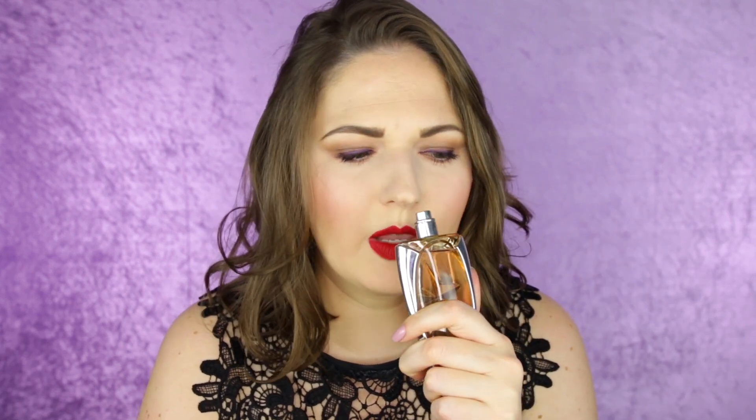Every time I wear this perfume people ask me what I'm wearing, so I think it just works really well with my chemistry. What I've found with his perfumes is that they last so well — even at the end of the day, if I spray this on in the morning I will still have that scent on me in the evening. His perfumes are of really good quality.